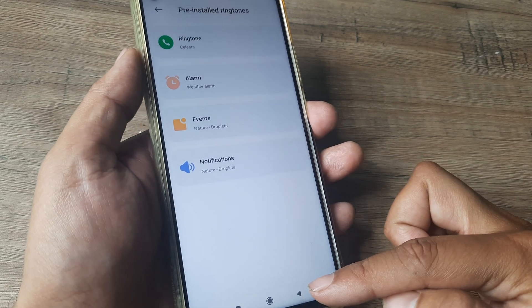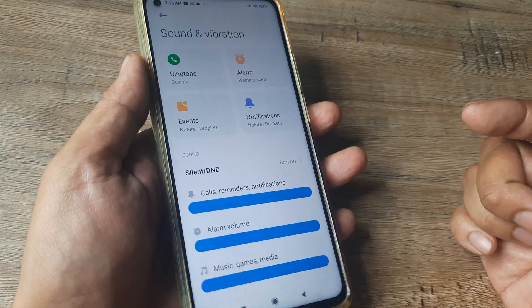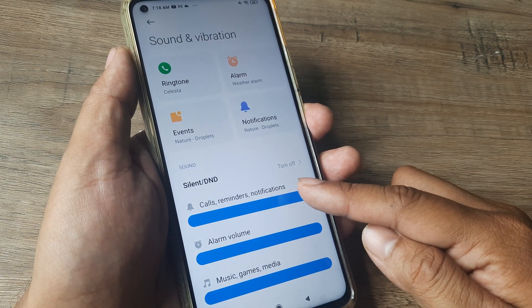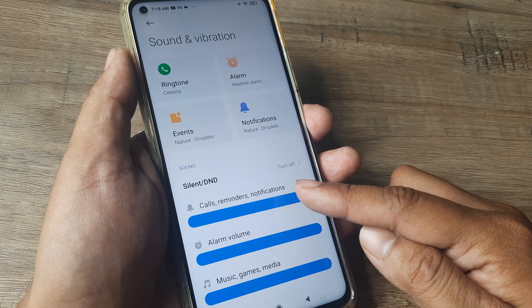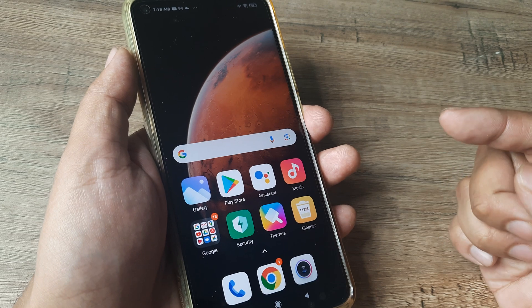I have observed success while changing ringtones and have seen some of them ring really loud. But very importantly, take your notifications and incoming calls volume to the highest level.